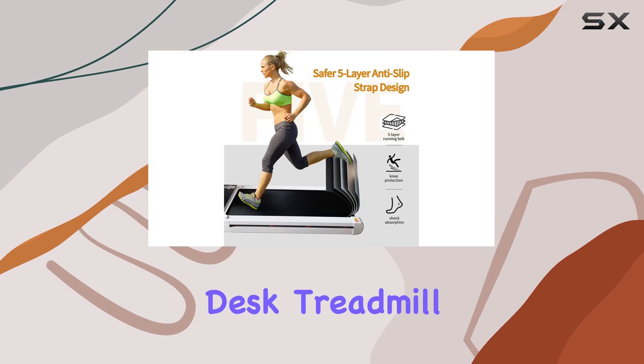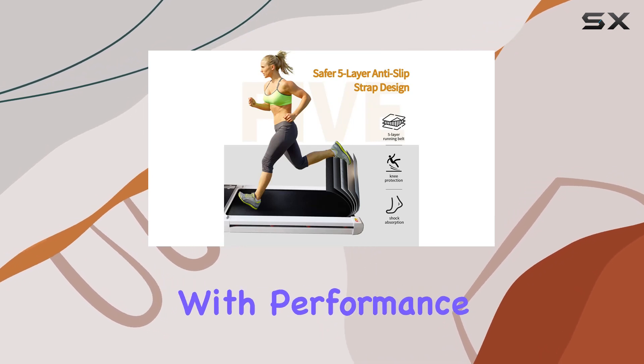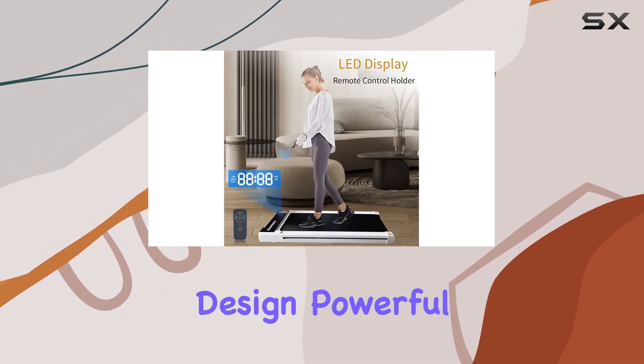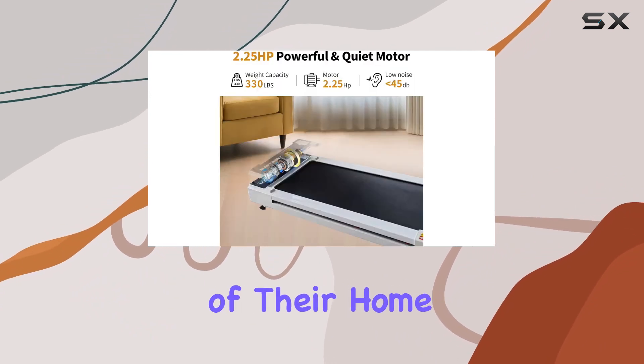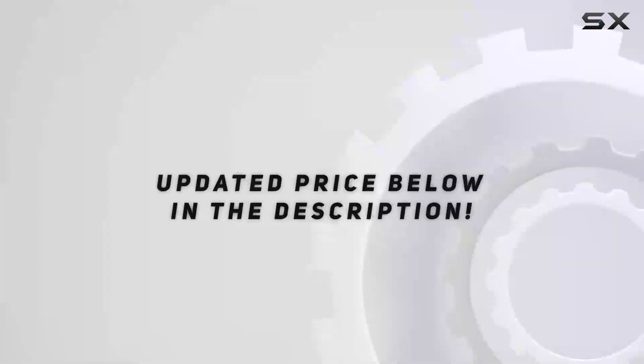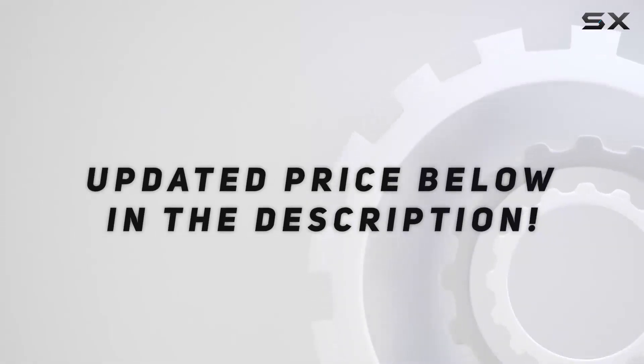In summary, the Mapui Underdesk Treadmill combines practicality with performance. Its compact design, powerful motor, and thoughtful features make it a great choice for those looking to stay active in the comfort of their home or office. Check out the video description for an updated price.